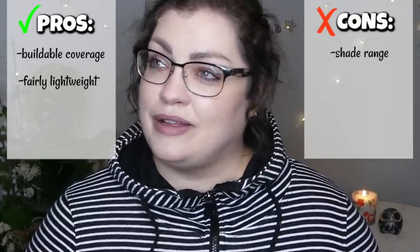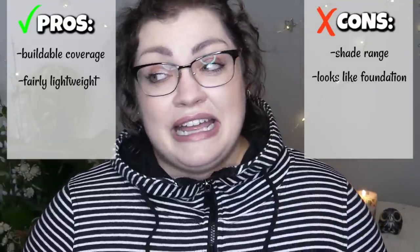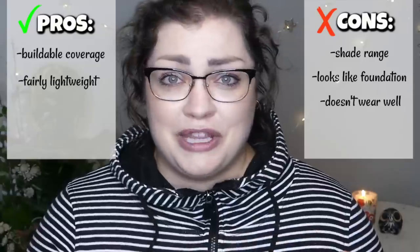Unfortunately, that is where we get into the cons. First of all, the atrocious shade range — it's as difficult to say as it is to look at. It's not good, J-Cat Beauty. There's a lot of room for improvement there. Also a con to me is that this looks like foundation — it doesn't look natural. It doesn't look like the cakiest foundation in the world, but it's there. People know. You're not fooling anyone. And then my biggest complaints are just that it does not wear well. The fade is not graceful — foundation kind of brawls with your face and any outside forces throughout the day. It doesn't fade gracefully, it doesn't wear well. And to go with that, it just wipes right off and transfers. So overall, it's a no from me.